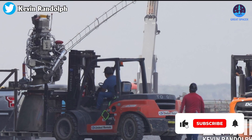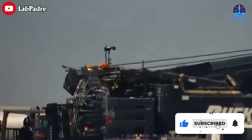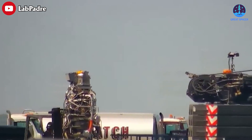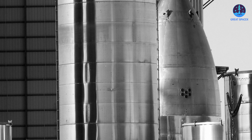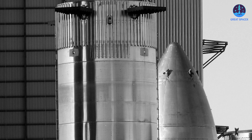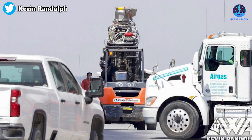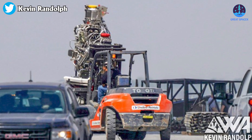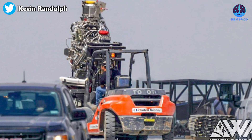Booster 9 is ready to roll at the production site should any test of B-7 suffer a significant failure. This booster boasts the next evolution of upgrades, which will increase confidence in an accelerated test flow. The future vehicles are lining up at the production site, including parts for Booster 15 and Ship 32. With all these exciting developments, it's clear that SpaceX is making great strides in their mission to make space travel more accessible and efficient.